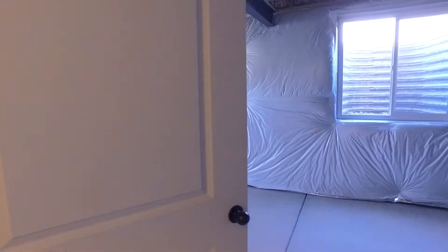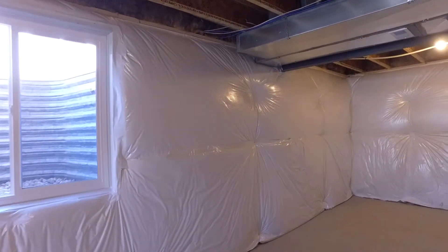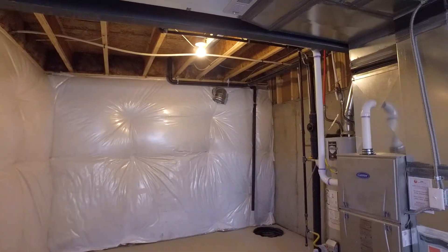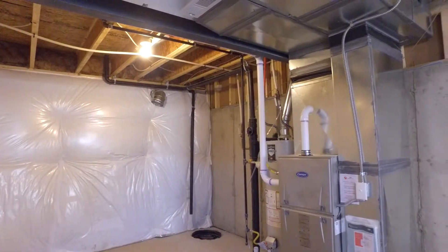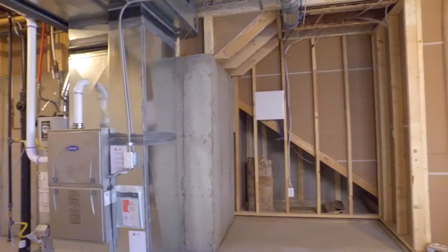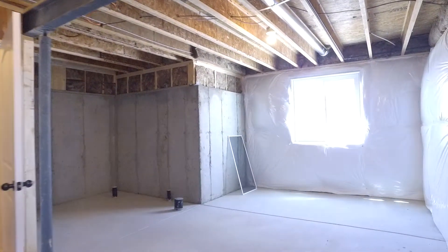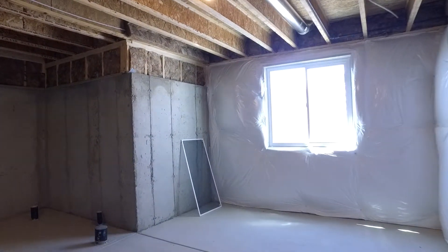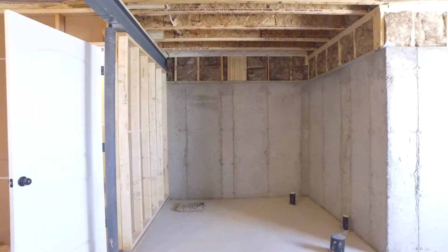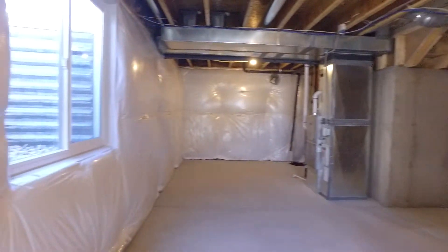And then we come down to the unfinished basement area. There's your mechanical. And then you do have a rough-in for another bathroom down here, so you could put a bedroom and even another rec room.